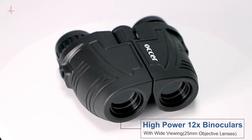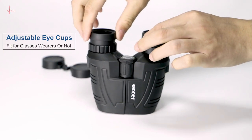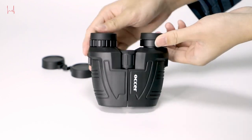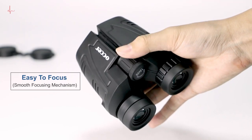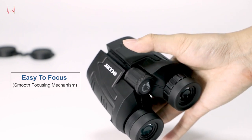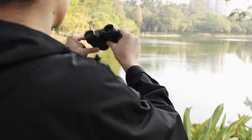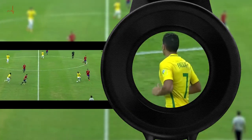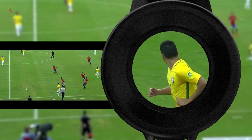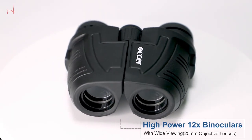The large eyepiece design allows you to see a wider field of view, making it easier to track moving targets. The multi-coated lens and BAK-4 prism ensure a bright and vivid image, while the waterproof and fog-proof design ensures you can use them in any weather condition. These binoculars are lightweight and compact, and come with a carrying case and neck strap for easy storage and transport.